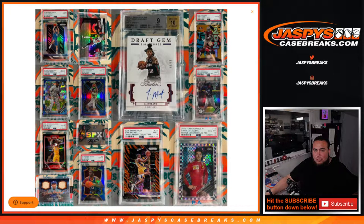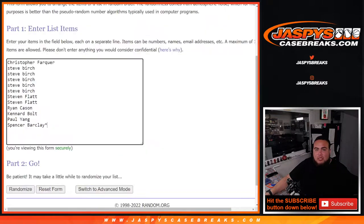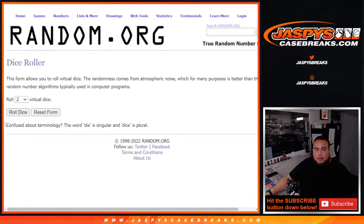We're expecting one more card in here, which I believe is the next Kobe. There should still be three other nice hits in here. And at the end of the break, we'll see who gets the wax party promo spot. So here we go.